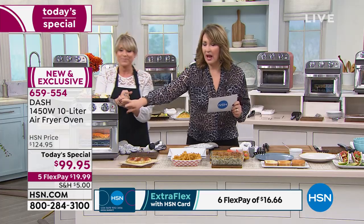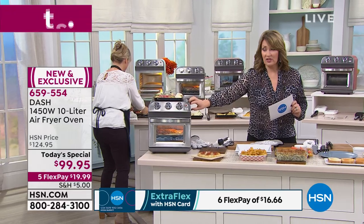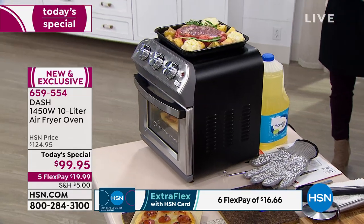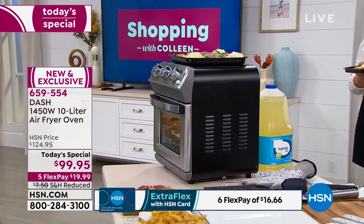It'll broil, it'll keep warm, and it will also do four slices of toast. Allison's telling me the black is mostly gone — the majority of these are gone. If you want black, pick your color now. If you've been thinking about buying it, you'll use it every day. I think about my mom who lives by herself, and my husband and me — we're empty nesters, there's two of us. More often than not, we're cooking for two people.